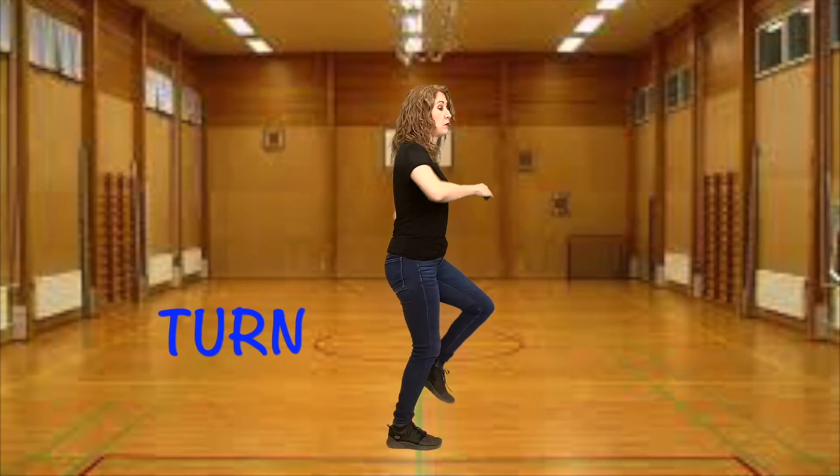March, march, march, march. March, march, march. Turn. Keep marching.